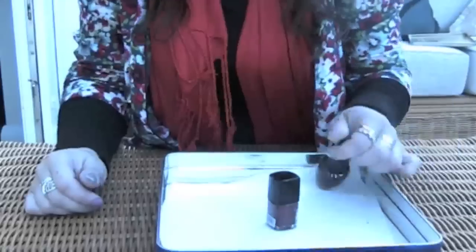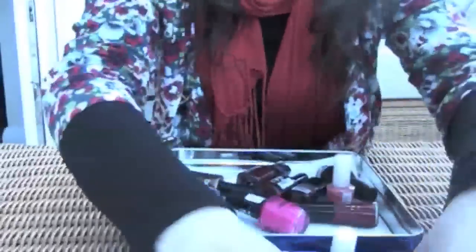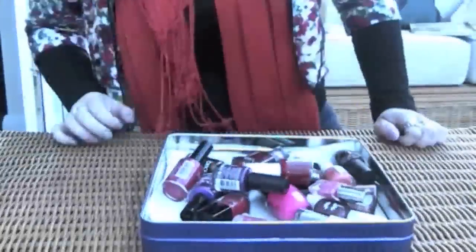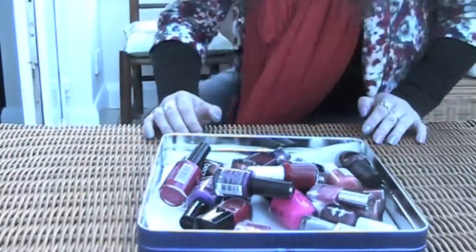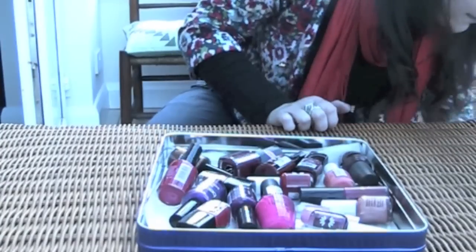So yeah, that's my nail polish collection! I'll obviously add more to my collection — I never have too many.